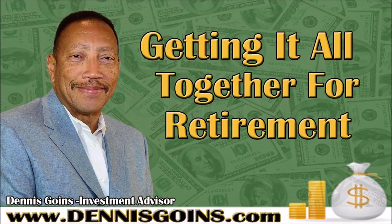This segment is sponsored by Dennis Goins of DennisGoins.com. I am Lady Charmaine and I am back with financial advisor Mr. Dennis Goins of Dennis Goins and Associates. How are you doing today, Dennis? I'm doing fine, Lady Charmaine.